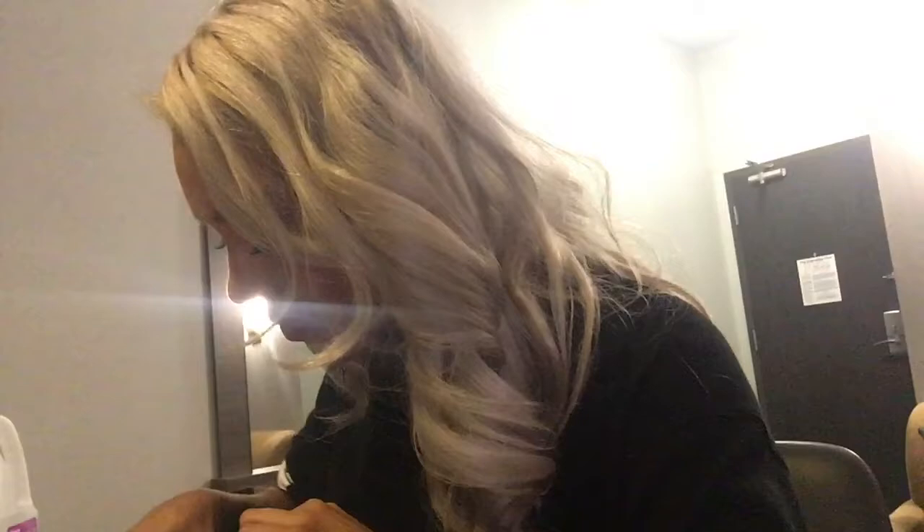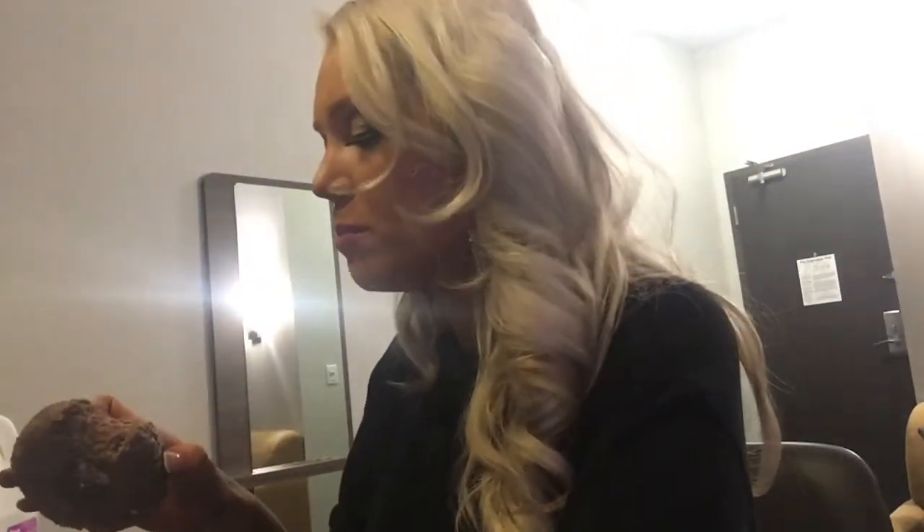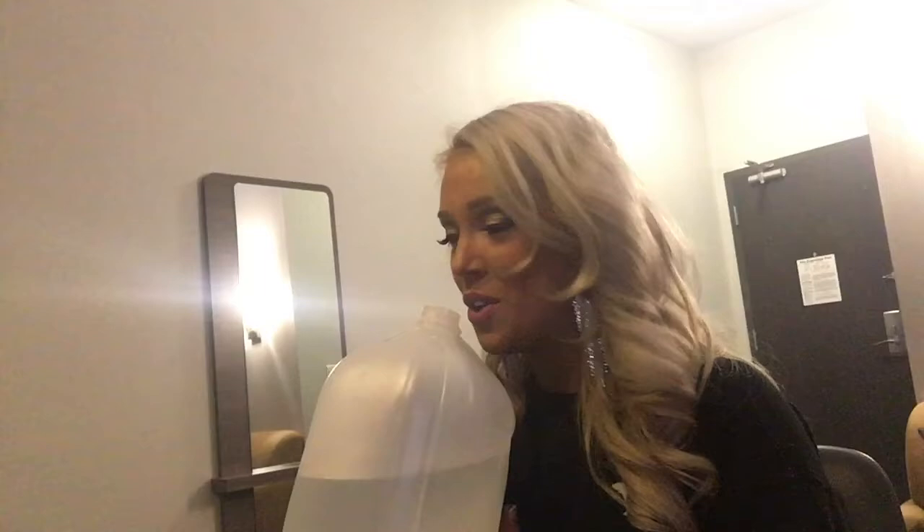Next one is a chocolate old-fashioned donut. Oh, I love chocolate. Pretty tasty, though. It's so good, because it's food.